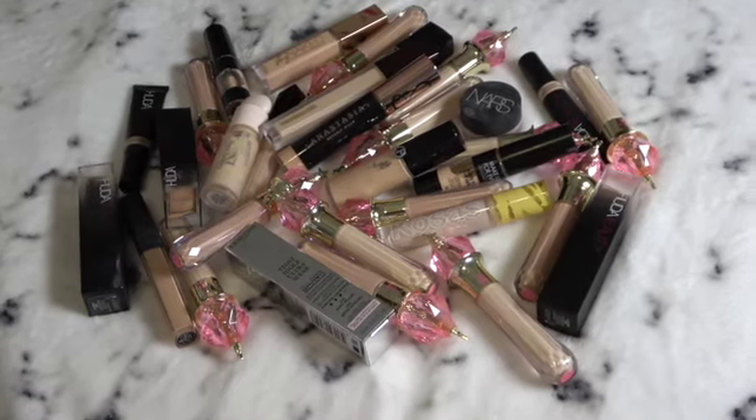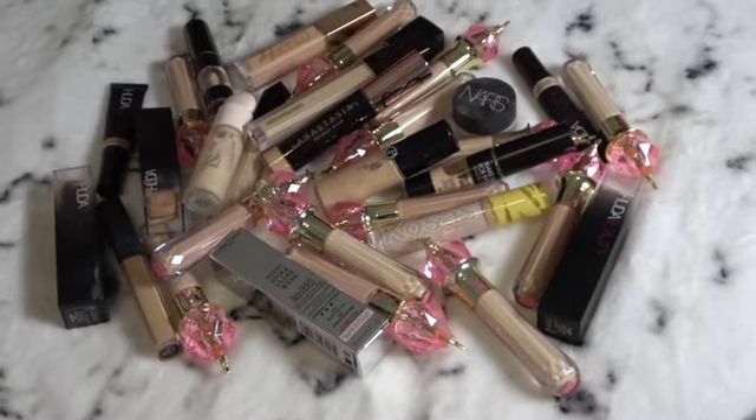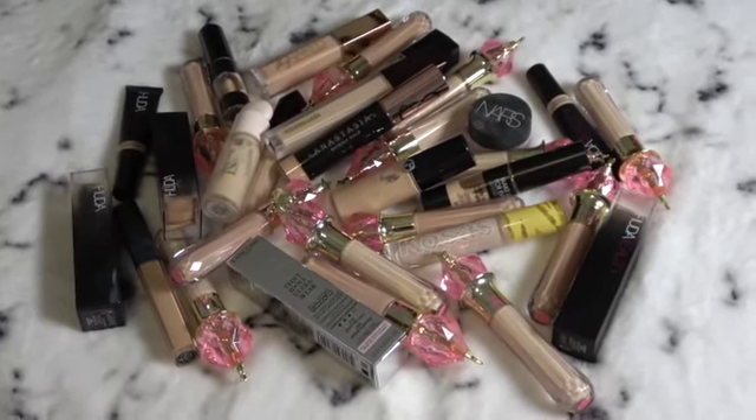Hey guys, how are you? It's been a long time since I've been on here, but I'm definitely in the mood to basically review all of my favorite concealers.